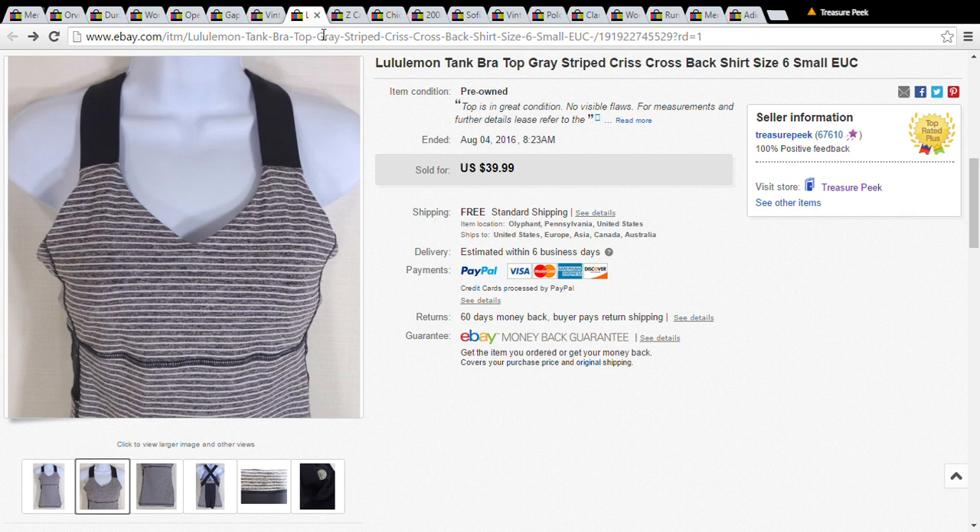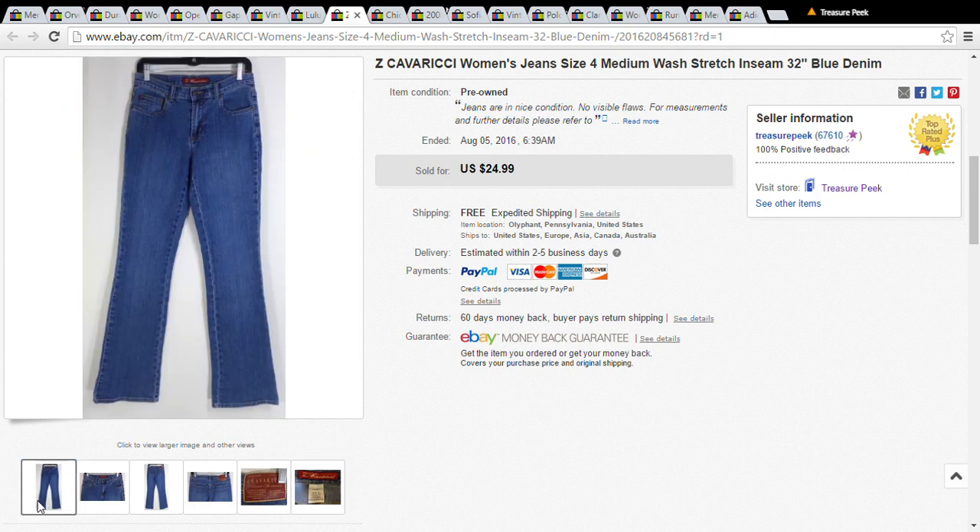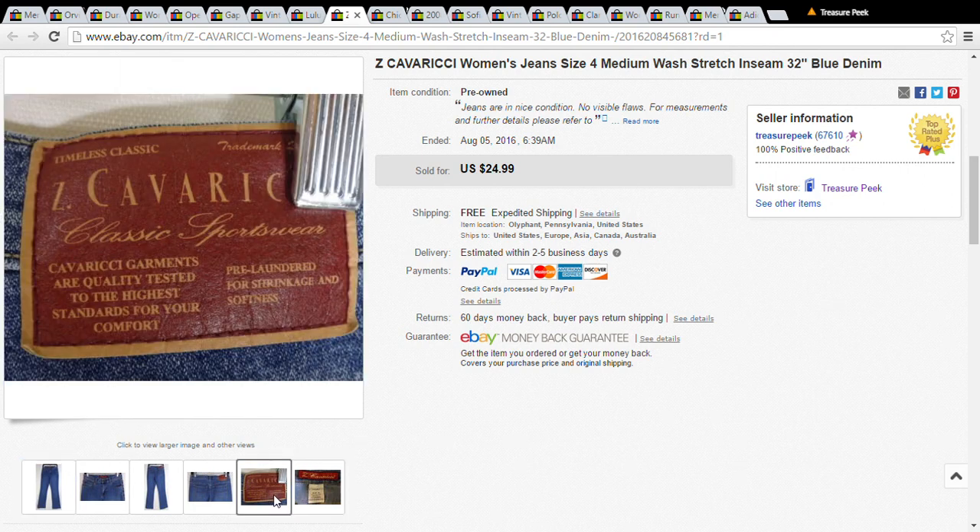This is just a pair of jeans — Cavarici jeans. I hadn't heard of them, but the tag looked interesting and they were only a dollar, so I picked them up. They sold for $20.